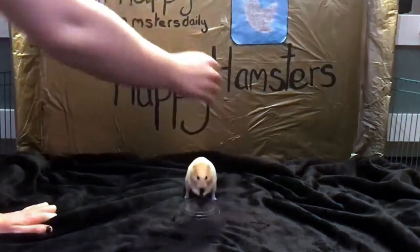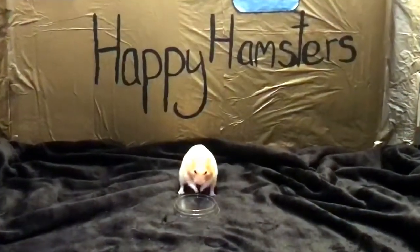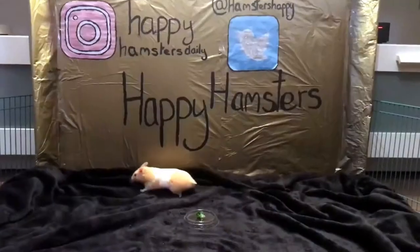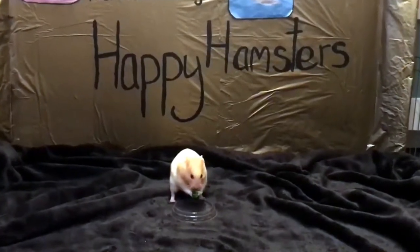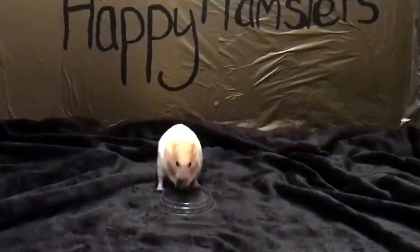There are several varieties of hamster food available in pet stores; however, they do not contain everything a hamster needs in its diet. You need to be feeding it fresh foods and proteins as well, and occasionally a nice treat. When it comes to fresh food, hamsters can eat a large variety of fresh foods that we ourselves eat.